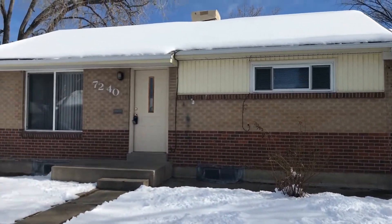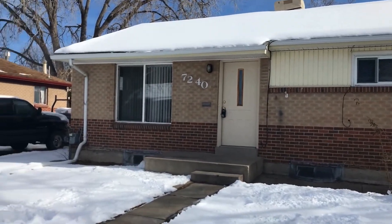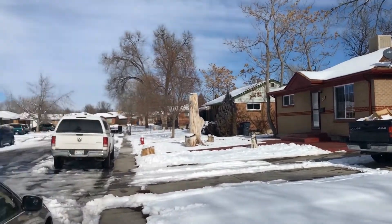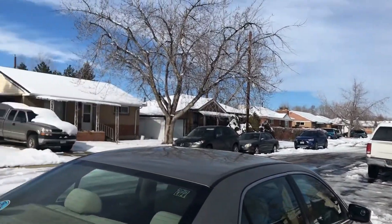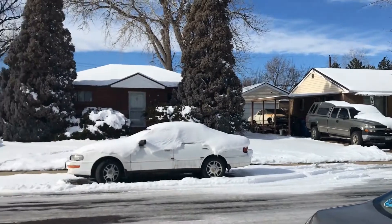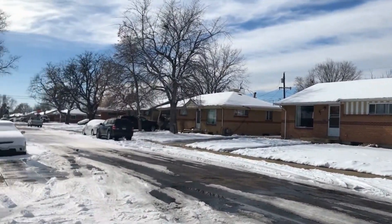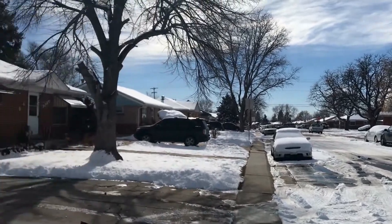This house is situated between Federal and I-25 off of 72nd, so you have easy access to I-25, Highway 36, and also Highway 70.